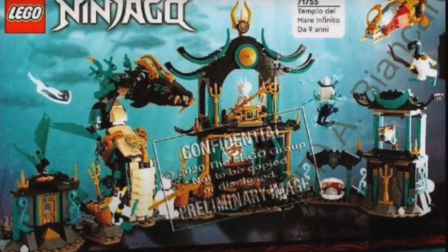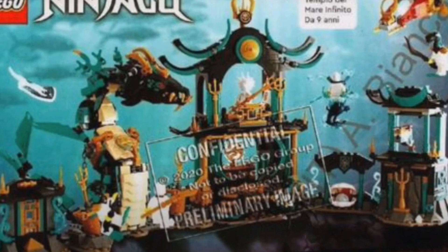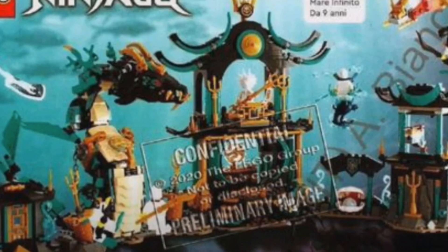The Temple of the Infinite Ocean will be $100, and that's a surprise because it comes with one of the most important water serpents for the season, Wojira, and then some pretty cool temple builds. The fact that you're getting all of this important stuff in a set that's actually not the most expensive of the wave is pretty cool. I'm surprised that the Hydro Bounty ended up being the biggest.